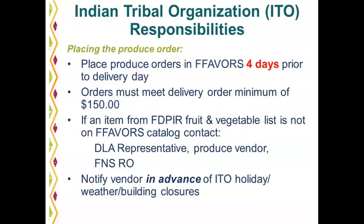If an item from the FBPIR fruit and vegetable list is not on the FAVORS catalog, ITOs should contact their DLA representative, the produce vendor, and the FNS regional office to request that item be added to the catalog. Please keep in mind that is pending domestic availability and fair and reasonable pricing requirements. Also, ITOs should notify the vendor in advance of ITO holidays, weather, and building closures.